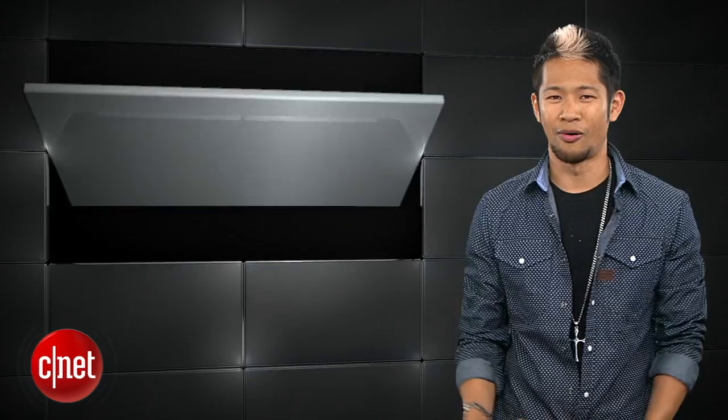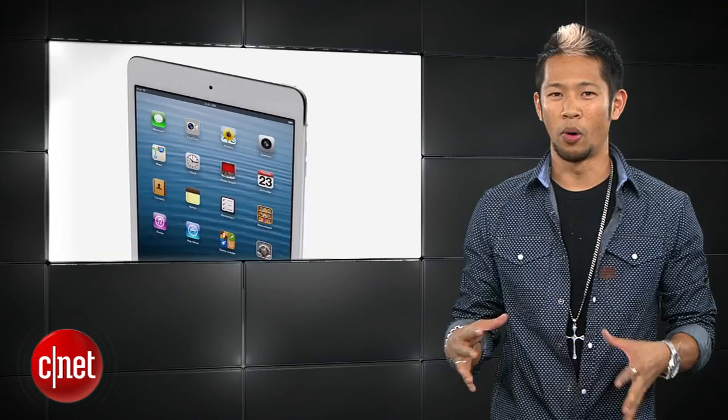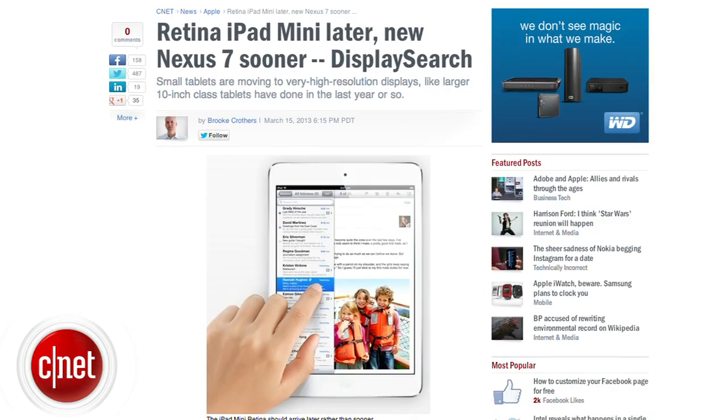In iPad Mini news, CNET's own checks with Display Search and the supply channel point to the iPad Mini 2 with Retina Display launching in the third or fourth quarter of 2013. The Display Search analyst says they're expecting a display resolution of 2048 by 1536 — that's four times the pixels and double the resolution.